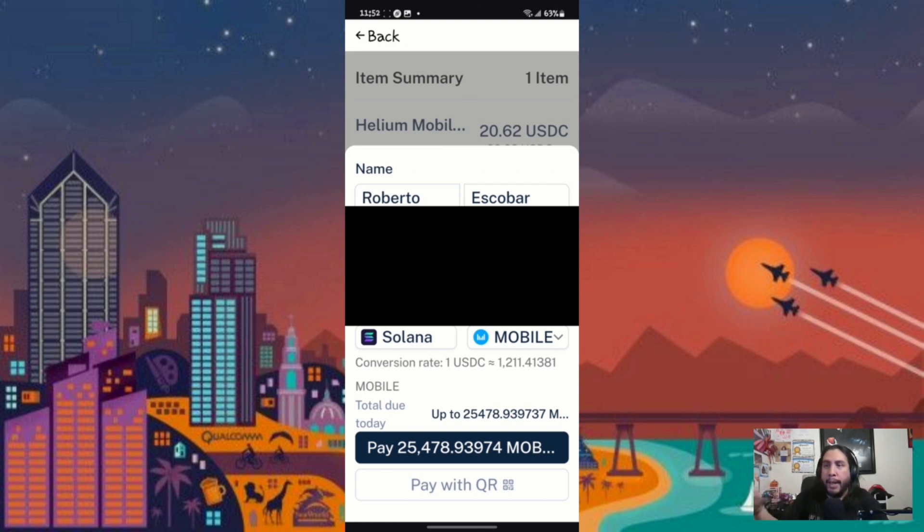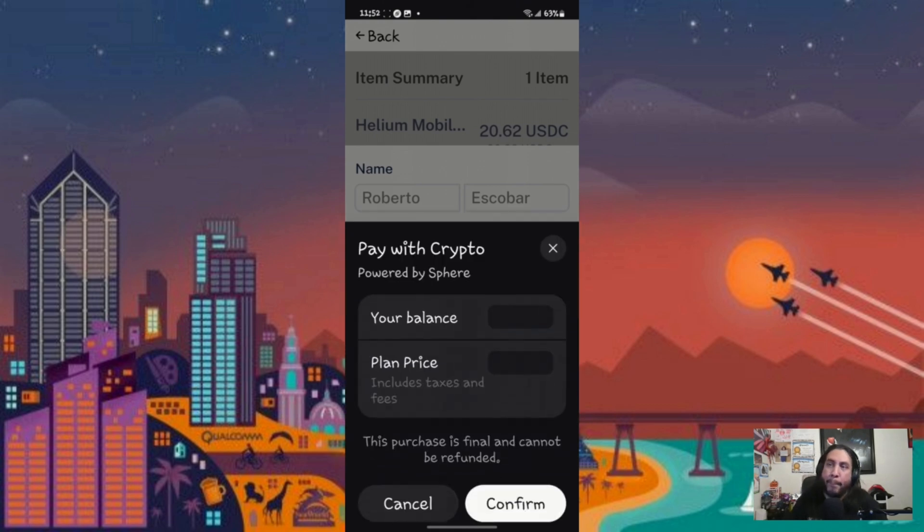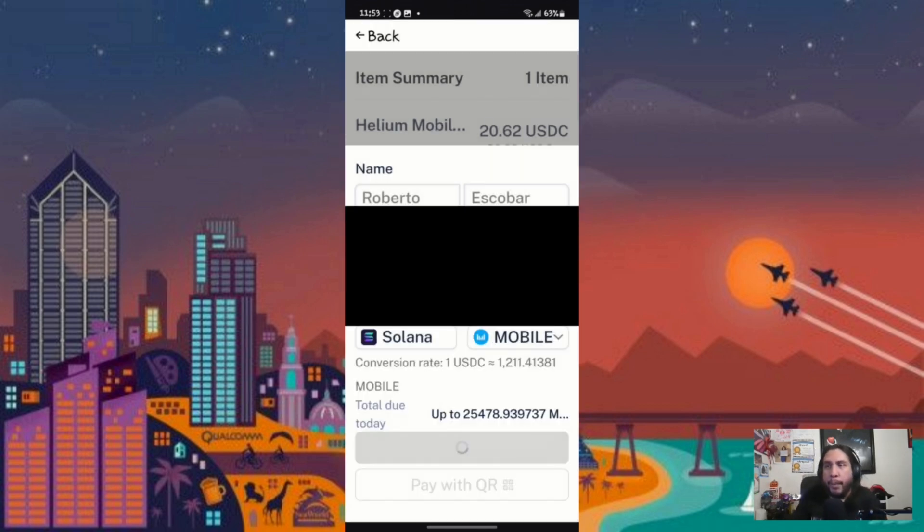It shows me the amount of Mobile rewards I have and how much I'm going to be paying for the next month's payment. I'll wait for it to load, and once it shows me the balance and the amount, I'll hit 'Confirm' — that confirms that I want to pay.